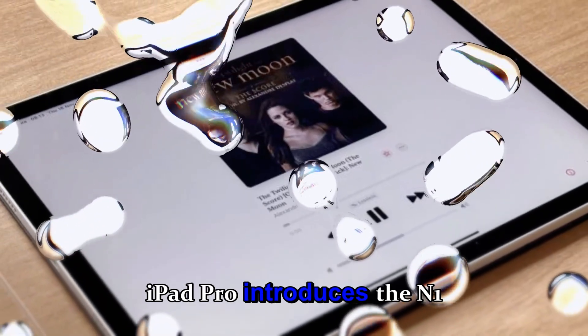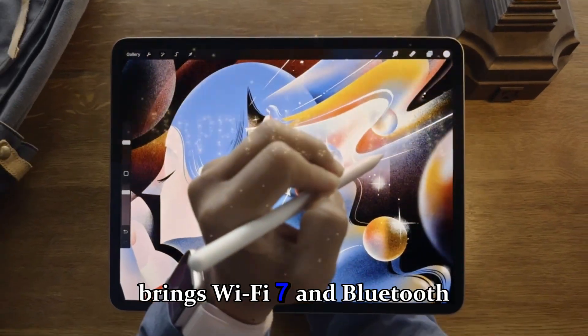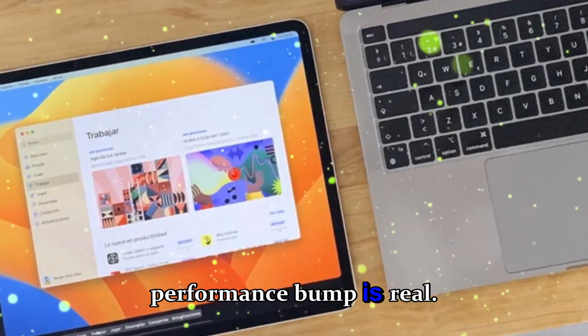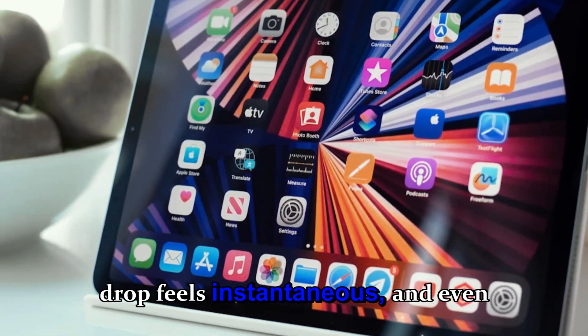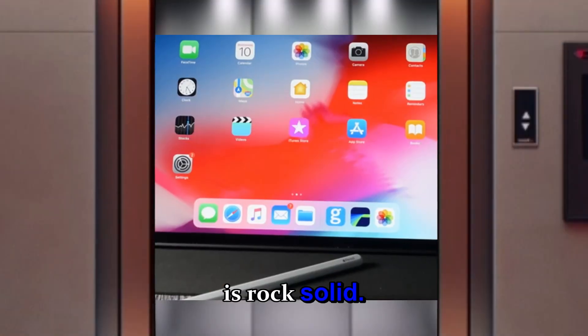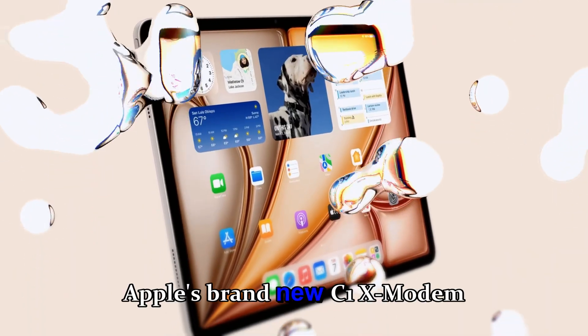Speaking of connectivity, Apple didn't stop there. The new iPad Pro introduces the N1 connectivity chip, which brings Wi-Fi 7 and Bluetooth 6 support. The performance bump is real — downloads are faster, AirDrop feels instantaneous, and even personal hotspot sharing is rock solid.